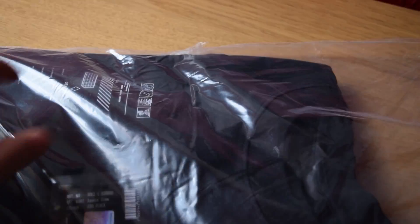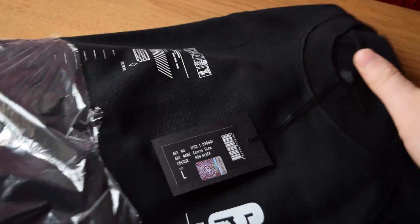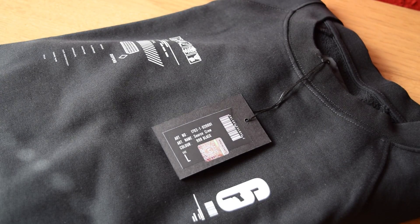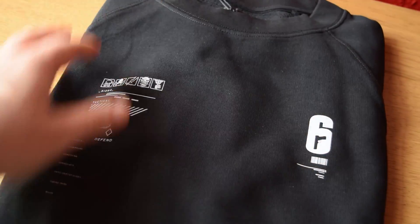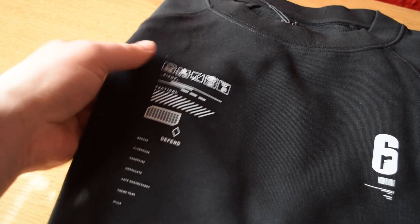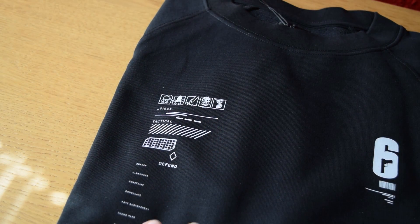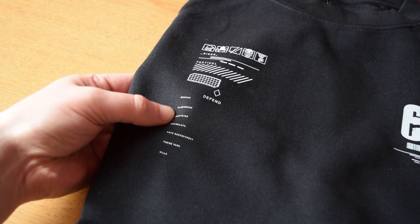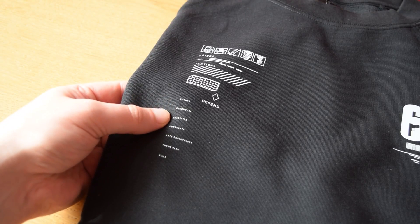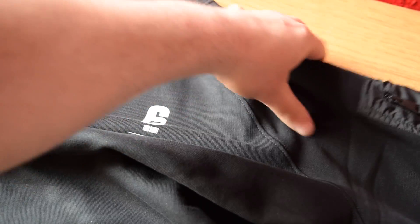Now let's go and open up the jumper. This is by far my favorite of what they've sent over. It's nice and complicated — it's not too simple or anything like that, and I think it looks really good. I'm also into long sleeve stuff recently, so this totally fits what I'm wearing. And of course it has a Six logo, then we've got some operator icons, we've got some lines, we even have a little defend thing with the actual diamond that we have in game, and some map names as well. It looks really good. I'm actually loving this a lot — this style is very, very nice.